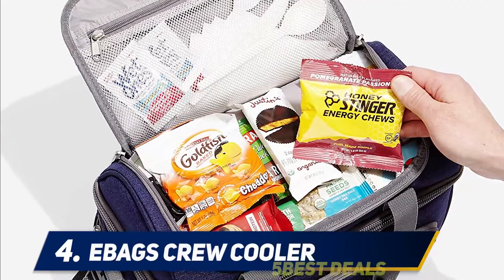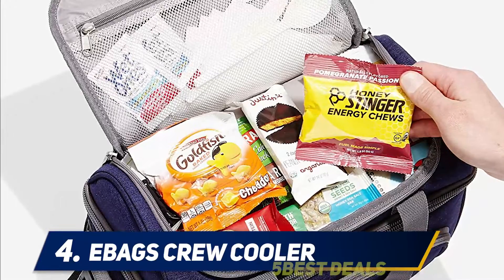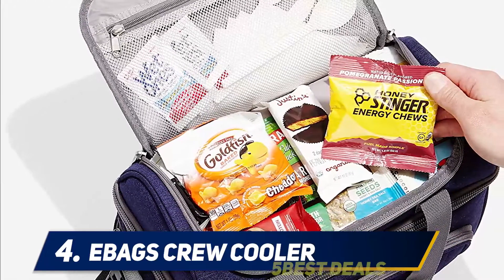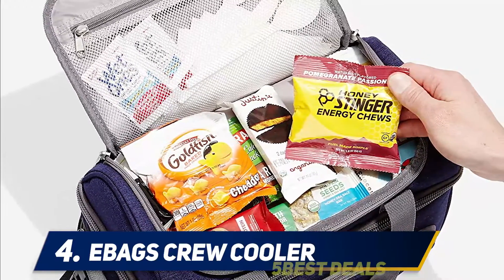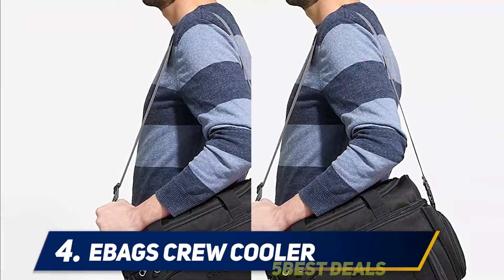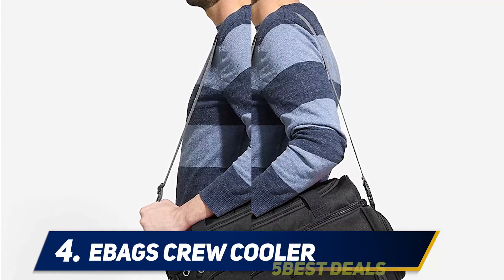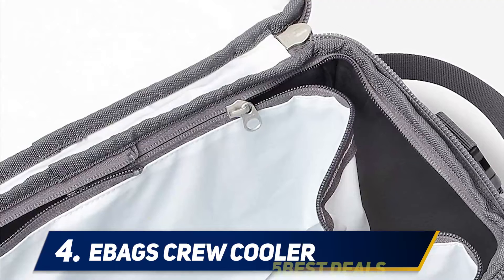At number four, the Bags Crew Cooler. The Bags Crew Cooler lunchbox was originally designed to meet the needs of pilots and flight attendants. The separate compartments for perishables and non-perishables allow you to carry them separately and avoid any accidents. It comes with zippered meshed pockets that can be used for storing napkins and other small essentials.